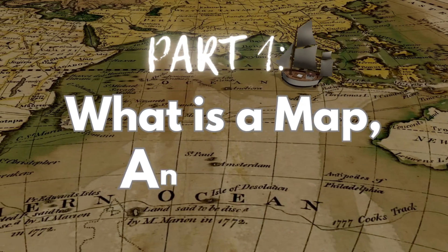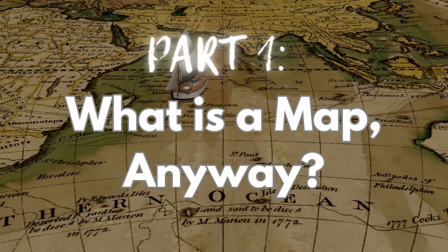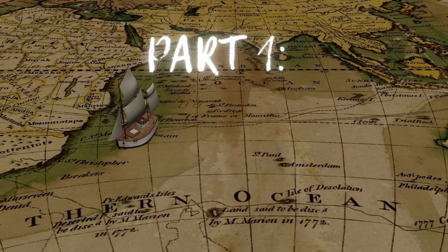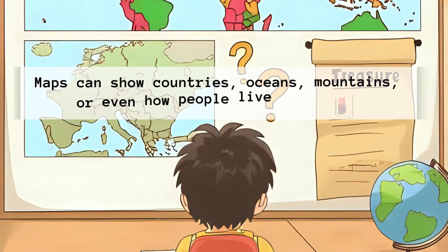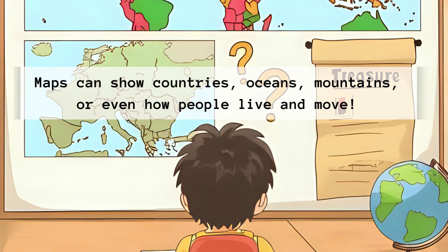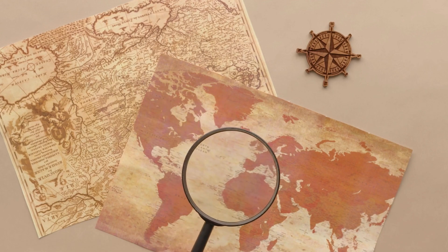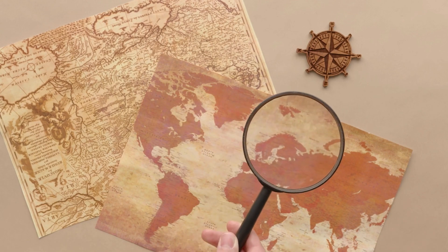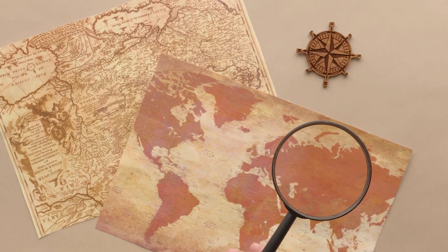What is a map anyway? A map is like a picture of a place. It helps us see where things are in the world. Maps can show countries, oceans, mountains, or even how people live and move. But guess what? There's more than one kind of map, and each one tells a different story. Let's explore all the maps. Let's go!